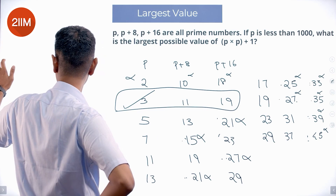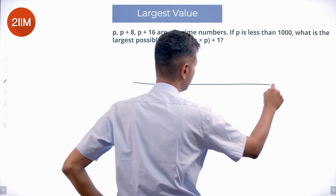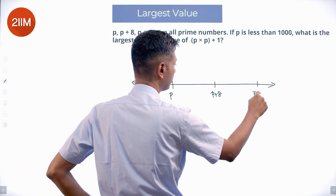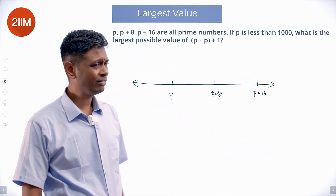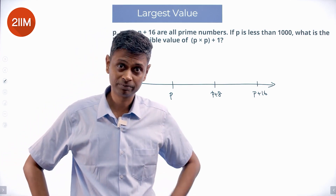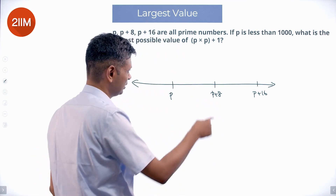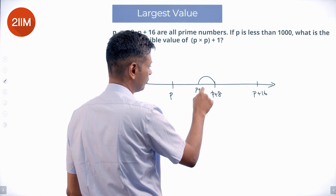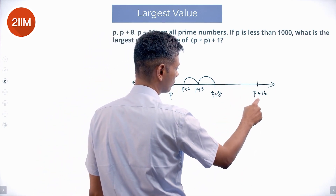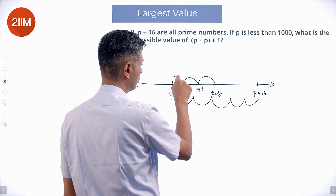Now I am going to reverse this question, flip this question and say: can I now look to prove that of p, p plus 8, p plus 16, one of them is a multiple of 3? I am going to go in steps of 3. Starting from p plus 8, subtract 3 to get p plus 5, subtract 3 again to get p plus 2. Likewise, from p plus 16, subtract 3 five times to get p plus 1.